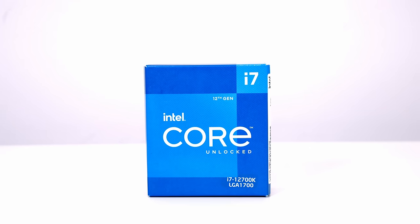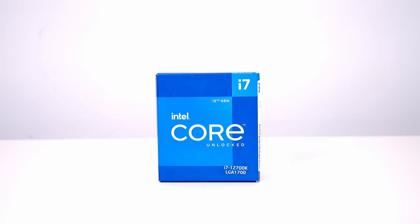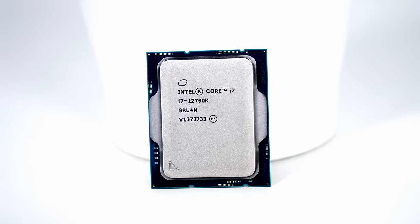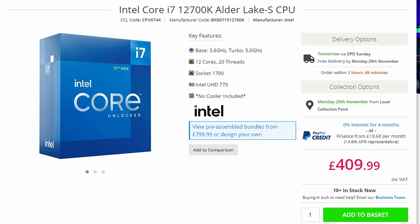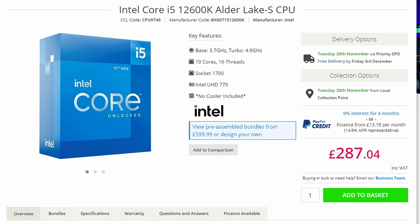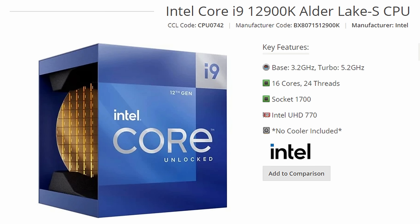For the CPU I've gone with Intel's Alder Lake i7-12700K — a 12-core CPU featuring Intel's new hybrid architecture with eight performance cores and four efficiency cores, making it great for both gaming and productivity. To save money you can go with the i5-12600K, or for a more high-end build the i9-12900K, which is a 16-core CPU.